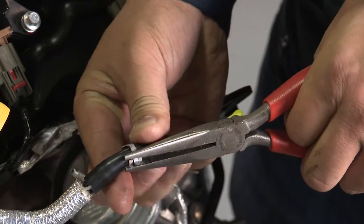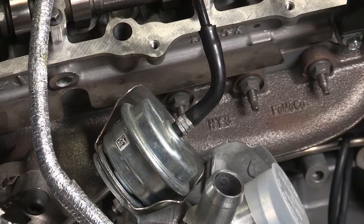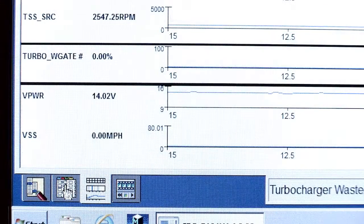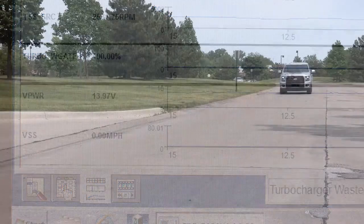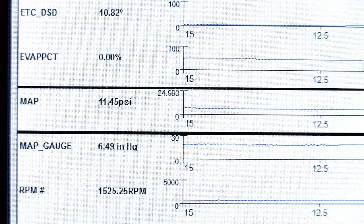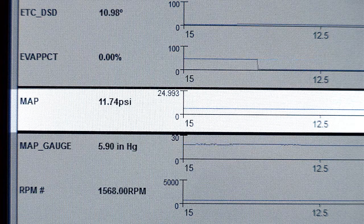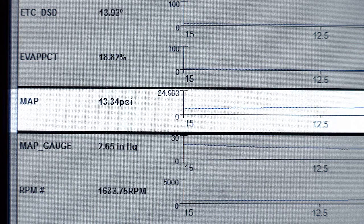Remember, never disable a turbocharger mechanically. Since the wastegates on the V6 GTDI engines are normally closed, the turbocharger that has been disconnected will build full boost all of the time. Use the Integrated Diagnostic System, or IDS, to control the wastegate solenoid and open the opposite turbocharger while driving the vehicle. You can monitor boost pressure inputs to see if the isolated turbocharger has the ability to build boost.